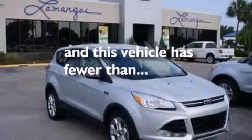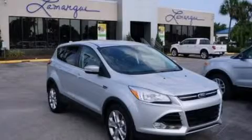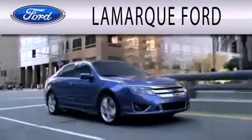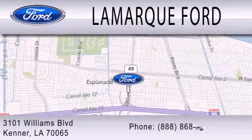This vehicle has less than 16,000 miles. Call now to find out how you can own this breathtaking vehicle. Lamarck Ford is dedicated to doing everything possible to ensure that the experience you have selecting your next vehicle is as pleasant as possible. We're located at 3101 Williams Boulevard in Kenner.